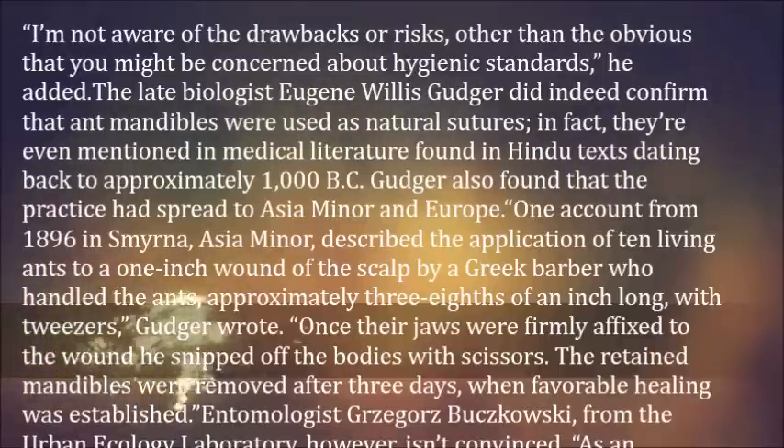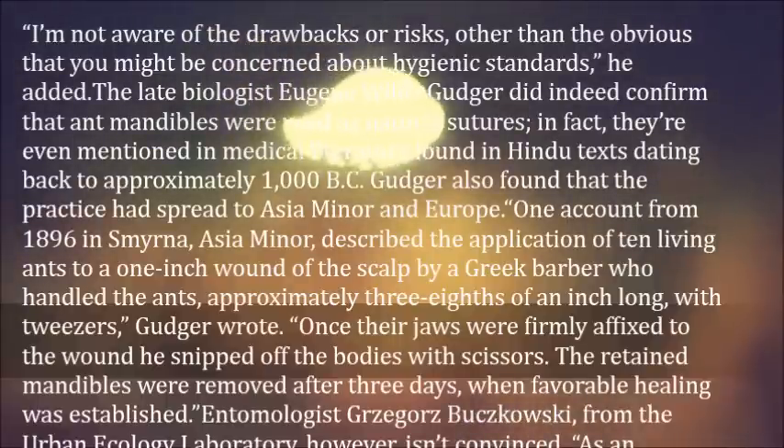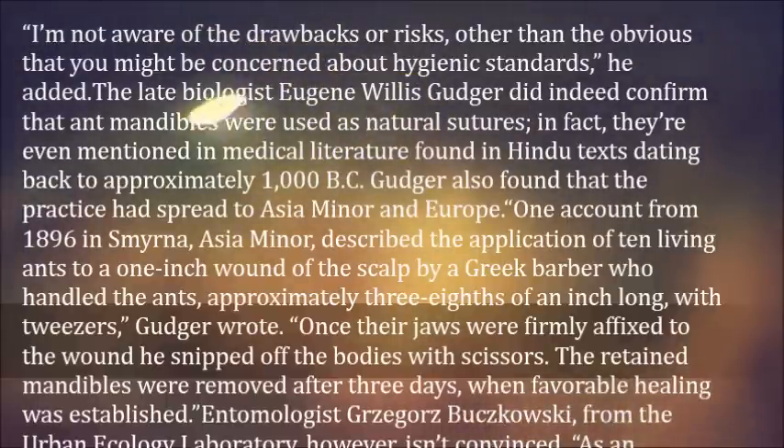One account from 1896 in Smyrna, Asia Minor, described the application of ten living ants to a one-inch wound of the scalp by a Greek barber, who handled the ants — approximately three-eighths of an inch long — with tweezers, Guja wrote. Once their jaws were firmly affixed to the wound, he snipped off the bodies with scissors. The retained mandibles were removed after three days, when favorable healing was established.